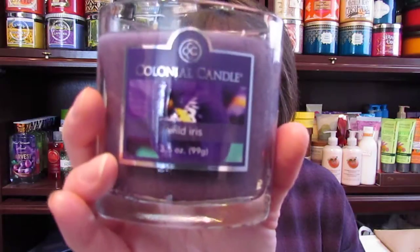Then I got this Wild Iris and my favorite color is purple. I cannot smell a thing on this, but it's another 3.5 ounce candle and I'm hoping that when I start burning it there will be some kind of smell, because I will not be a Happy Camper. They were on the 50% off sale — some of them were $3.75 and some were $1.75 because they were already on clearance.